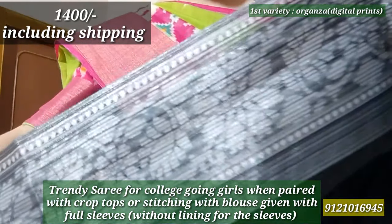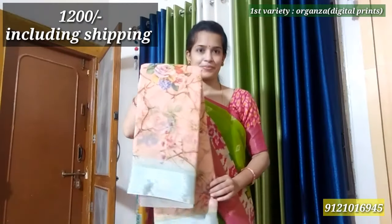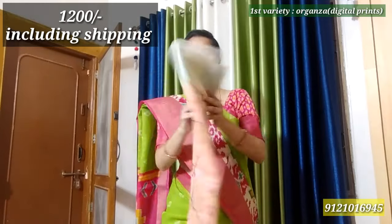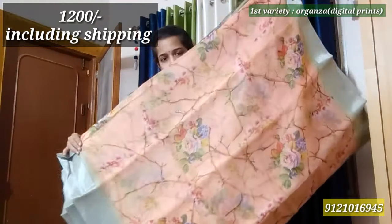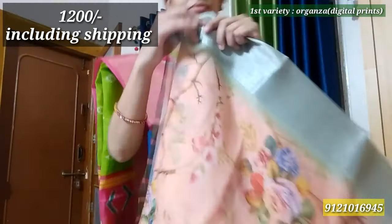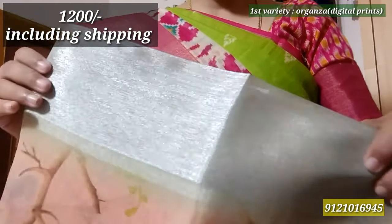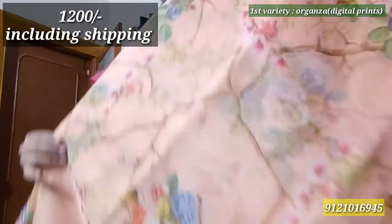This price is ₹1400 including shipping. The next sari is the same Peach Pink Organza sari. It has a silver-green color tone to the border and it is also a digital print. It has a contrast blouse piece and it is perfect for party wear. Price ₹1200 including shipping.